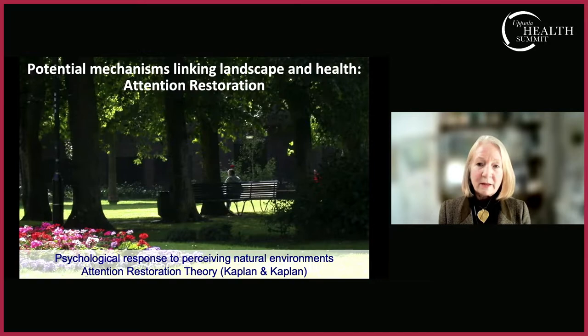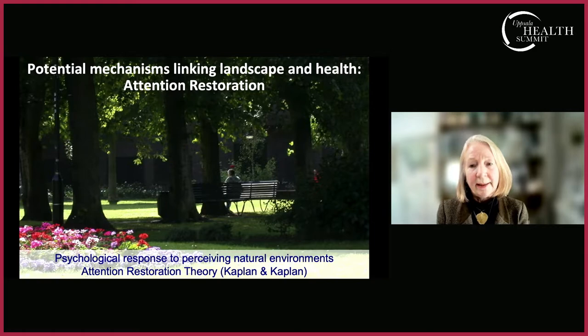Shared green spaces can help build social bonds and positive social connectedness. There is also Attention Restoration Theory, developed among others by Rachel and Stephen Kaplan, specific to landscapes that allow for attention restoration. Our urban lives and work demand focused attention, which can become exhausted. The Kaplans theorized that natural environments are particularly good places for restoring that exhausted attention resource, offering what's been called 'soft fascination' — effortless attention that engages our mind and senses without requiring any effort.